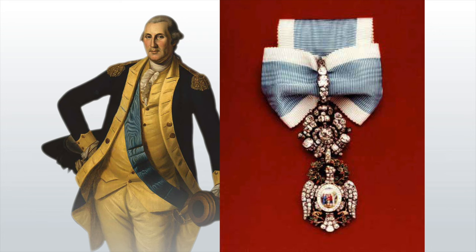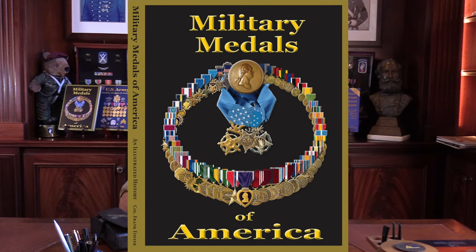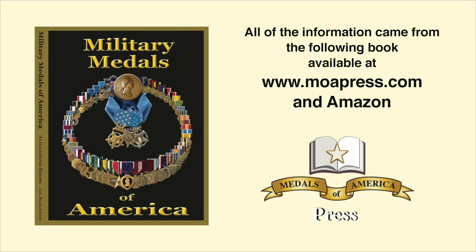Thanks for watching today. I hope you enjoyed this show on the Medals of the Revolution. Some of those beautiful medals you'll never see anywhere else — especially that diamond-encrusted eagle for George Washington, with 200 diamonds, rubies, and emeralds. I thought you might also find it interesting to see what went in the cartridge box of the British soldier and what went in the necessary bag of the American Rifleman. If you enjoyed these, please give us a thumbs up — even better, subscribe. All of the information you saw today came from our book, Military Medals of America, available on Amazon. See you next time on Veterans Medals Workshop.